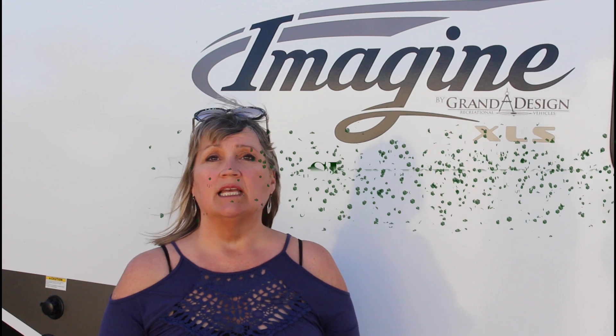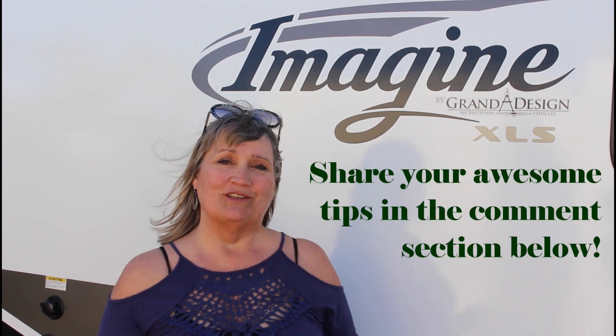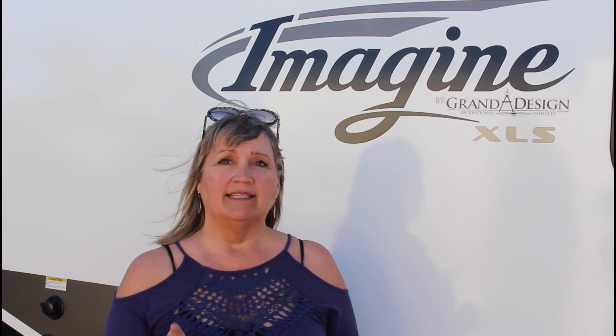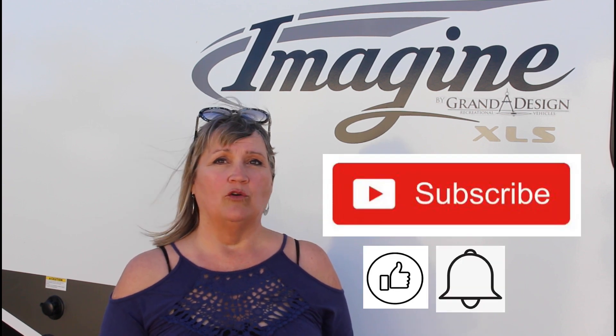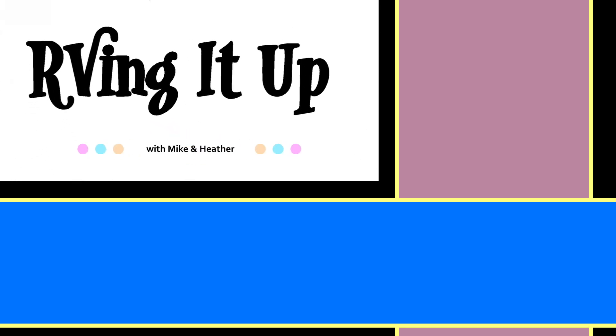There are so many great hacks out there that make our lives easier. Enjoy these 10 tips, and please share your own awesome tips, tricks, and hacks in the comment section below. Don't forget to hit that subscribe button and the bell to be notified of all our great YouTube videos. Looking forward to seeing you on the road — check out some of our other videos and subscribe to our channel. New content will be posted weekly.